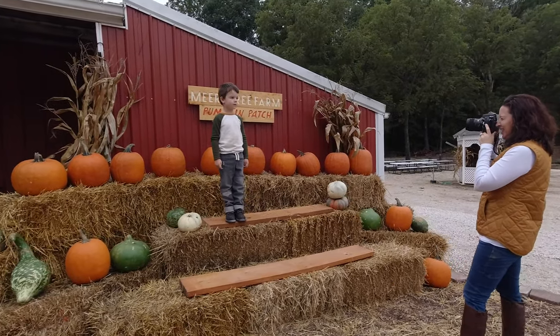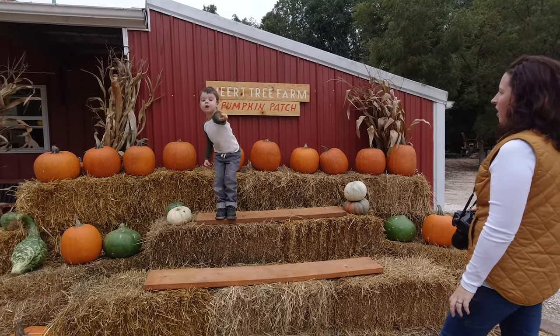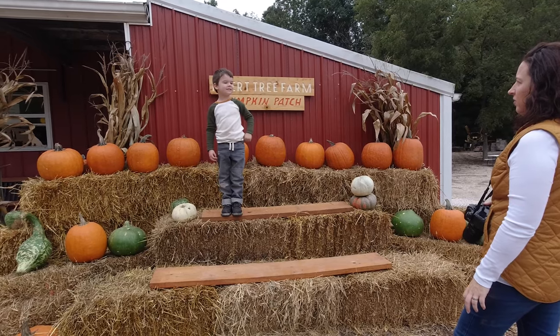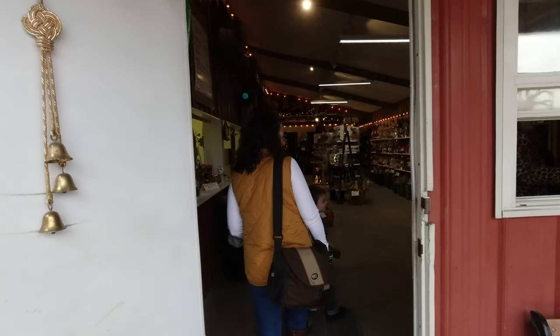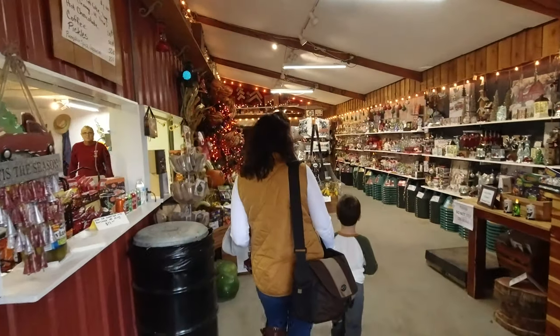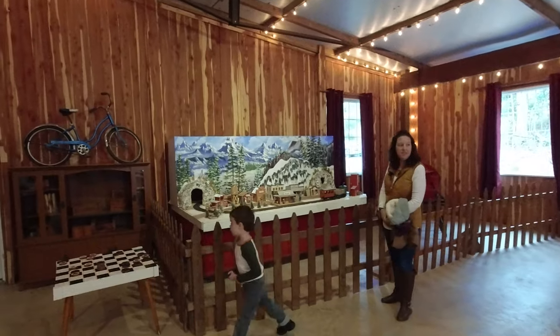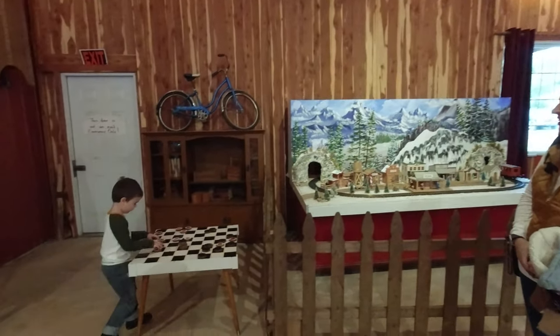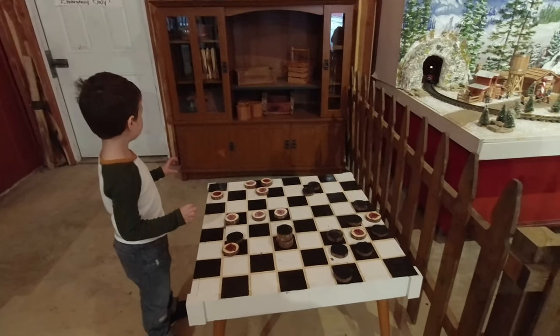Dad? Yes? I do not need help with them. Okay, alright, let's see. This is their event space. I love checkers! Can I see you in the place? Sure!